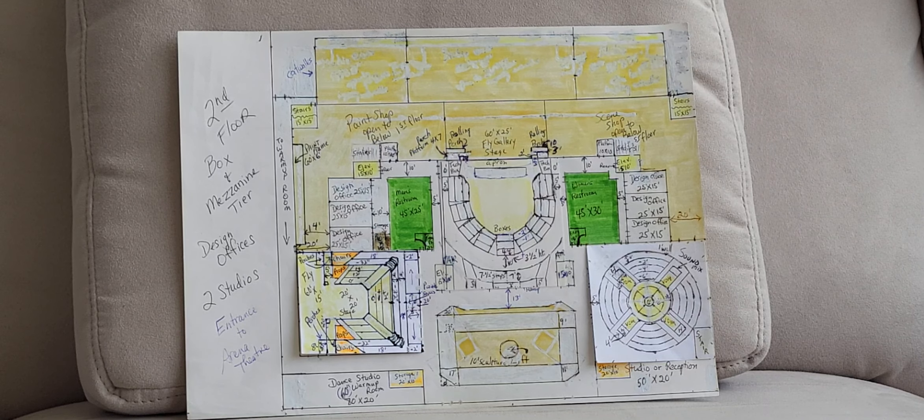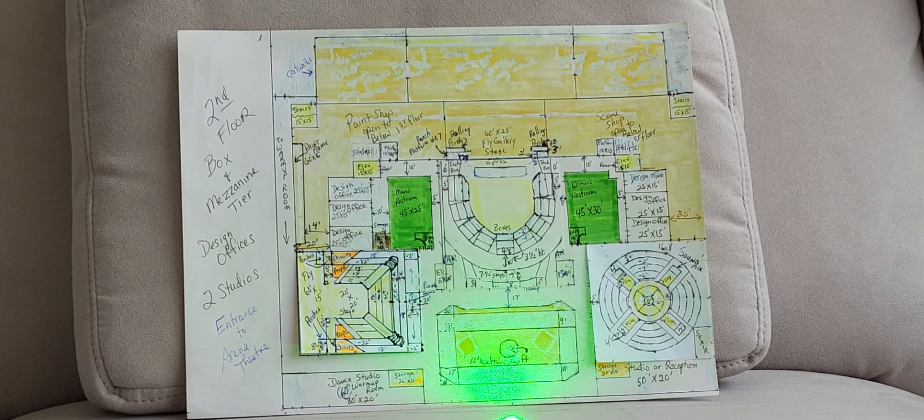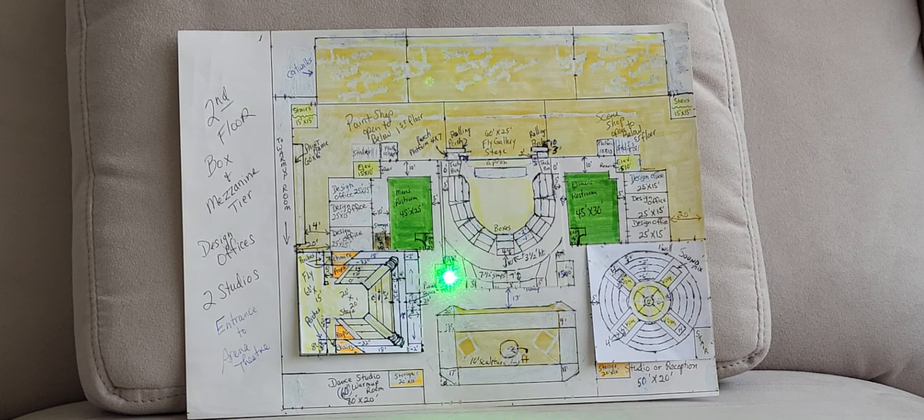Here it is, level two, the Center for Theater. You remember we entered from the lobby here and there was this ramp you could take that goes up all the way to this second level. We have our two elevators also for access to the second level here.